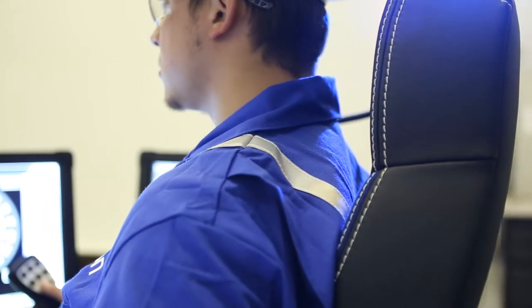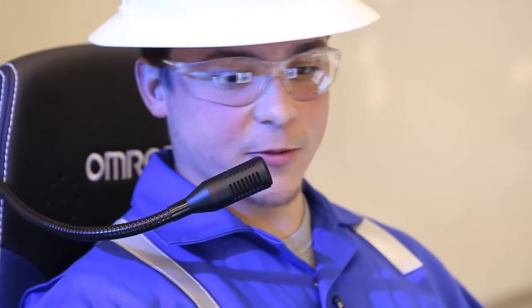PRECISE, Omron's automated drilling system, even has a talkback system integrated into the chair to provide reliable, simple, two-way voice communications to enhance safety on the drilling rig.